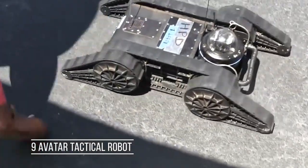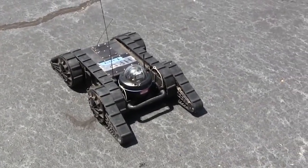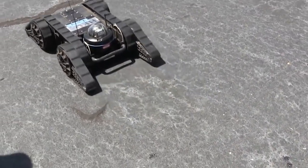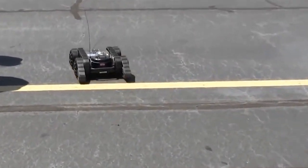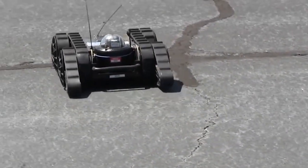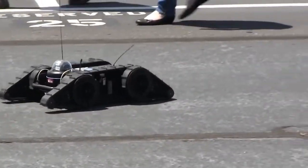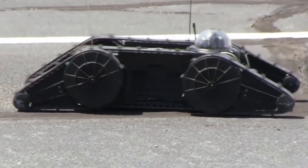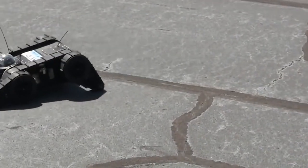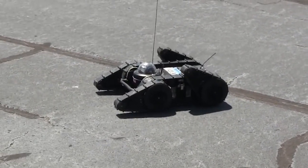The Avatar Tactical Robot has all the capabilities of SWAT and tactical response teams. It enables them to swiftly and safely inspect life-threatening situations, so military personnel do not have to risk their lives. They now have the Avatar Tactical Robot to cover all the bases.